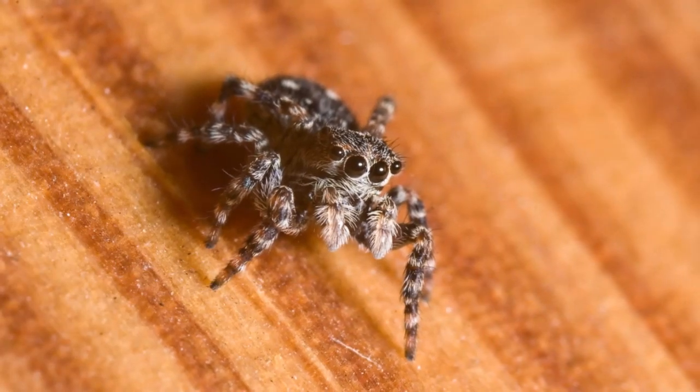Did you know that wood lice are not actually insects? They're much more closely related to crabs or shrimps. Then we have spiders, which have eight legs. Some people might think these mini-beasts are scary, but it's important to remember that even though spiders have eight eyes, they actually can't see very well.